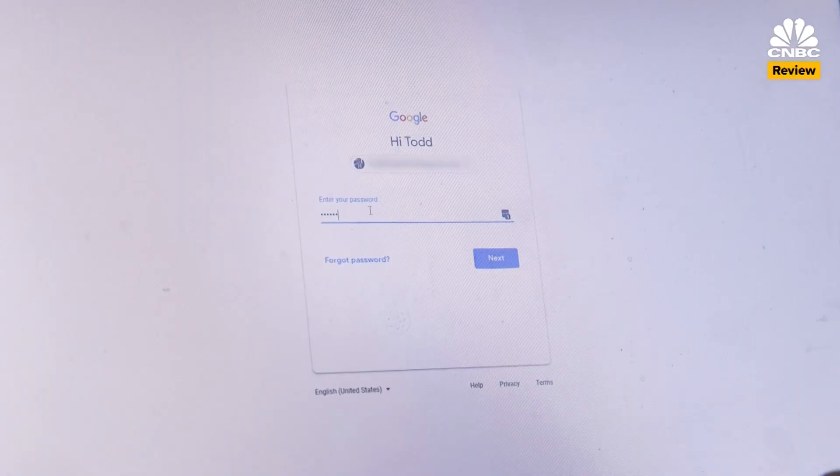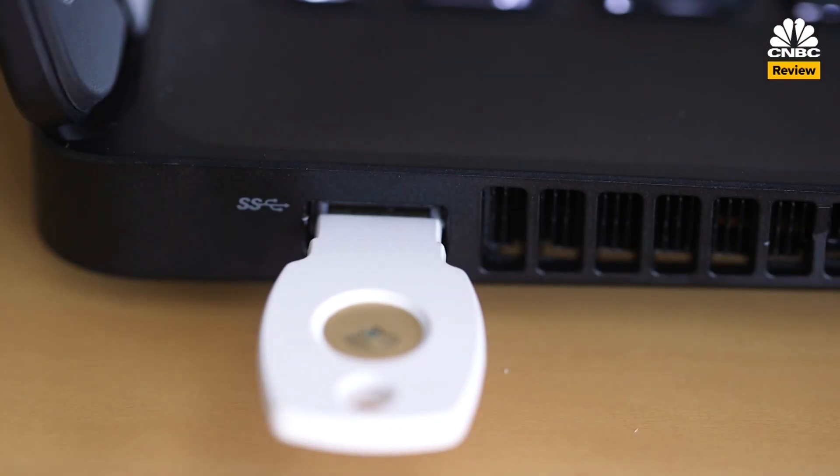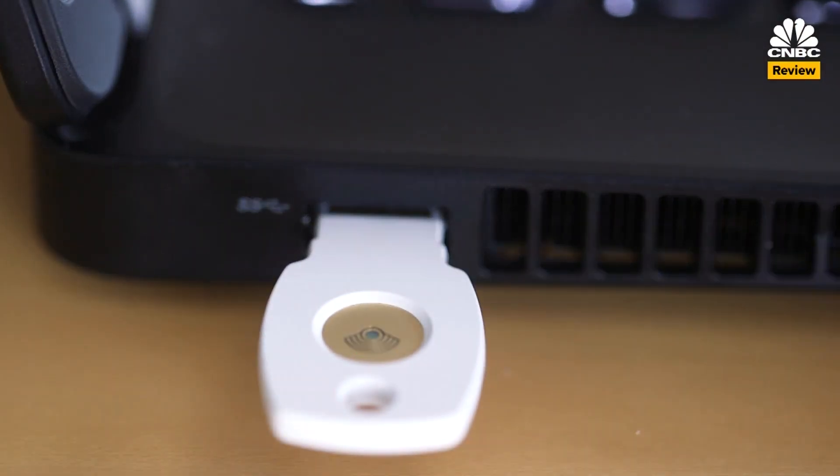Now, whenever I go to log into my Google account — either on my own computer or one I'm borrowing — I first have to enter my Gmail password, and then I insert the USB key into the computer to verify that it's me. If I don't have it, I can't get in.